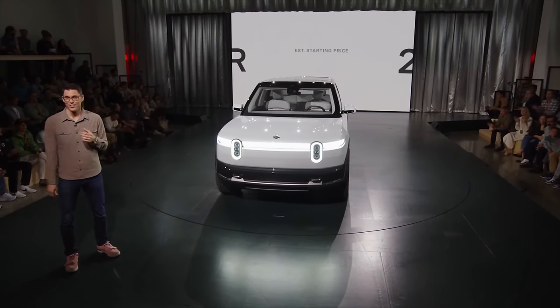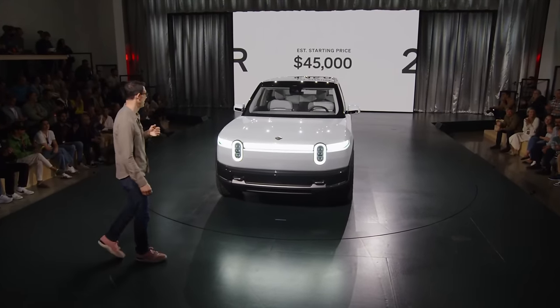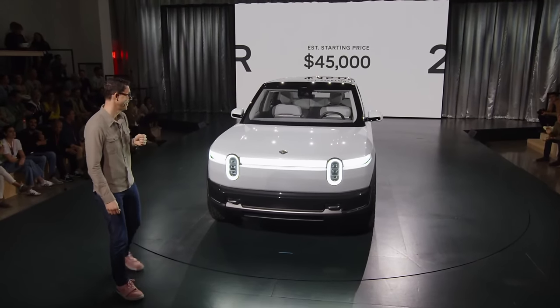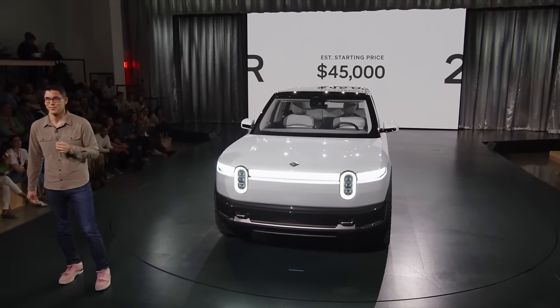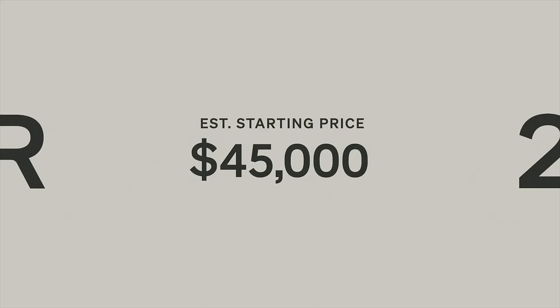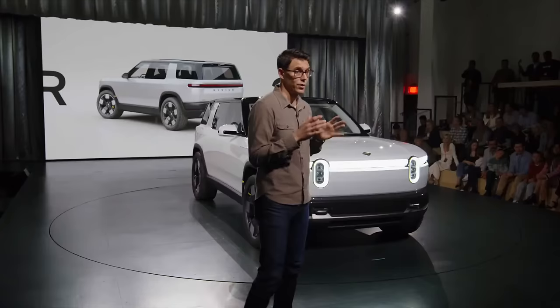For the starting price: $45,000. The leaked price was $47,500, and all other specs matched, so it seems Rivian either saw those leaked specs and decided to undercut them, or $45,000 was the plan all along with a higher trim coming in at $47,500. He confirmed reservations were open starting that day, and people in the audience had already reserved — just like the presenter did — but then came that one more thing.